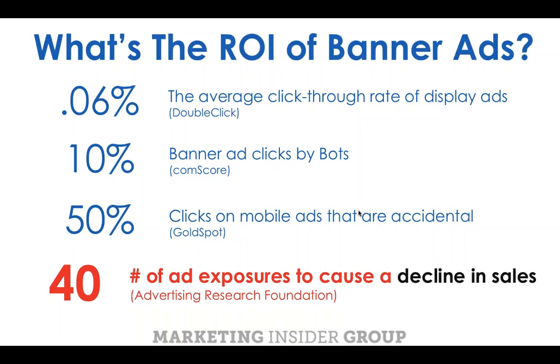Of those clicks, 10% are actually by robots. And if you're talking about mobile display ads, 50% are completely accidental. If content marketing is the hero of the marketing story, then banner ads are the villain. But this is really a larger message, encapsulated in research done by the Advertising Research Foundation: after about 40 ad exposures, they started to see sales decline.